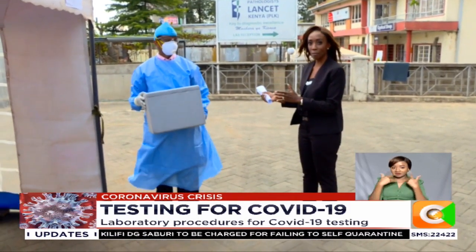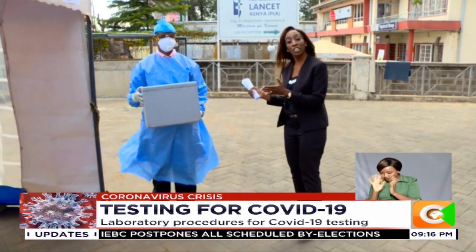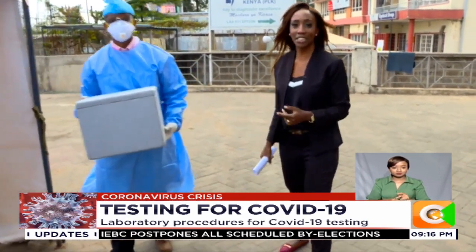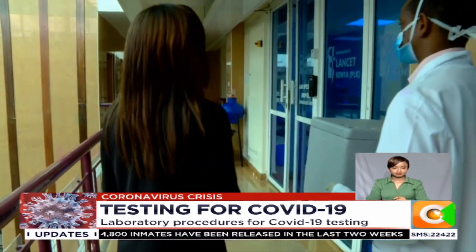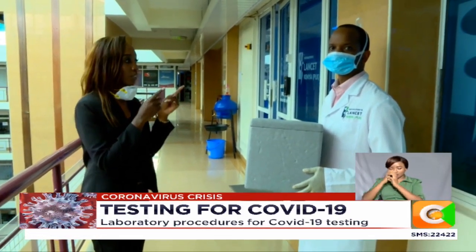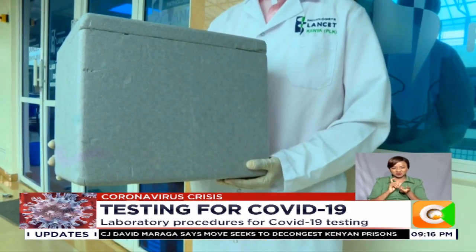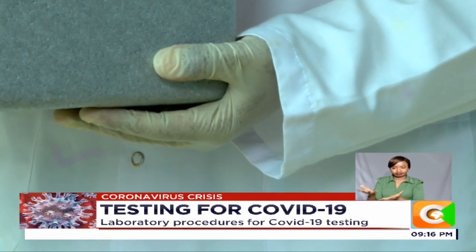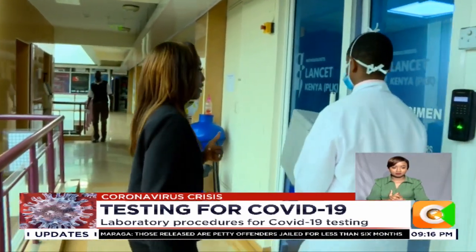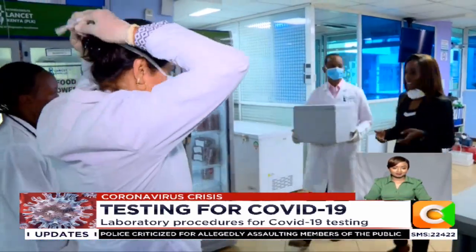Dr. Ngare has collected the sample and we are now ready to go to the lab to test it and determine whether Patient X has the virus that causes COVID-19 or not. Dr. Ngare, shall we head to the lab? Let's go. We have now collected our sample and it's time to take it into the lab for testing. Dr. Ngare, who collected the specimen, is no longer in full kit because the sample is now in a box and it is safe to carry around.